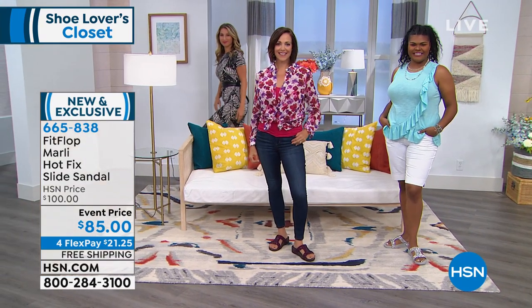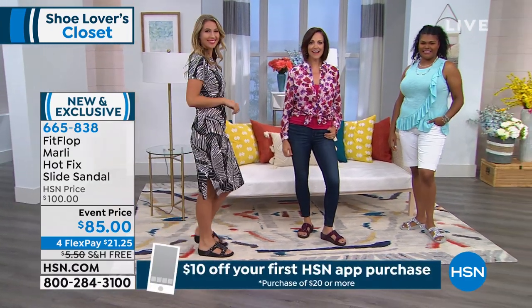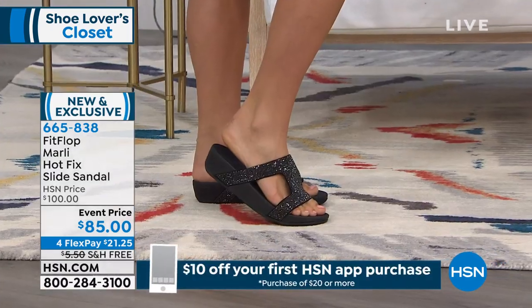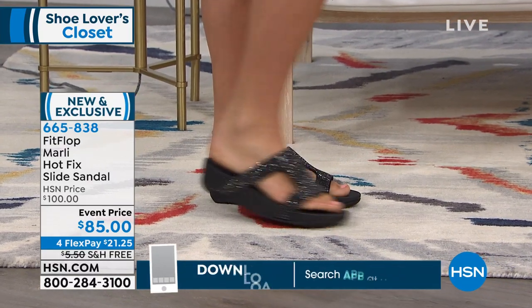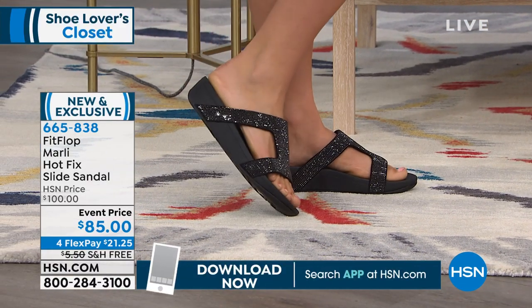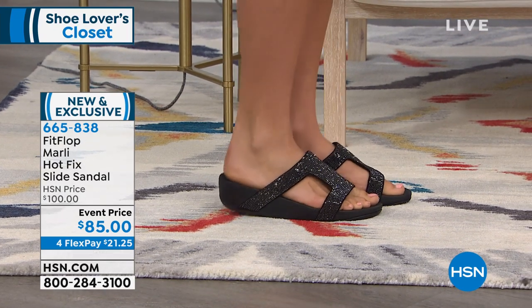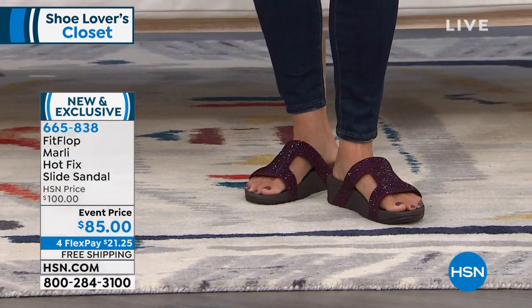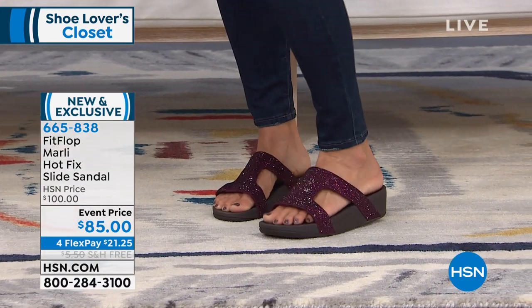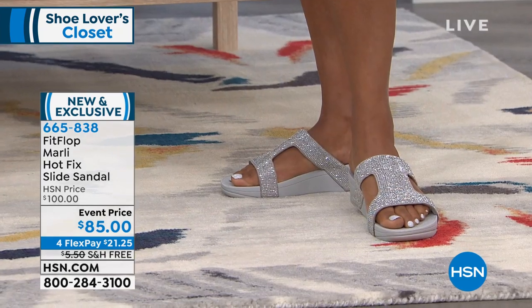We're going to show it on the girls — Tiona, Donna, and Erin. Erin has it on in the black. Donna has it on in the aubergine. And then Tiona has it on in the silver. Now the aubergine is perfectly named — it's like this eggplant purplish. It's beautiful on the foot.